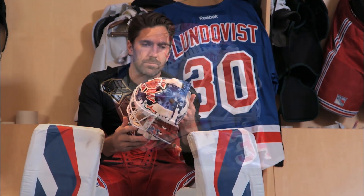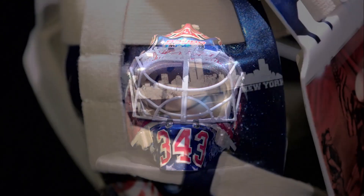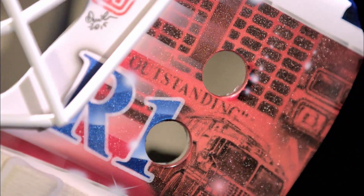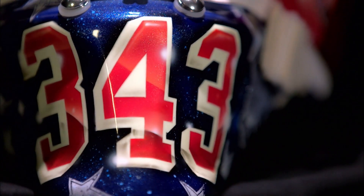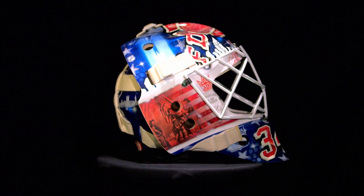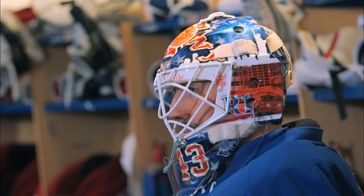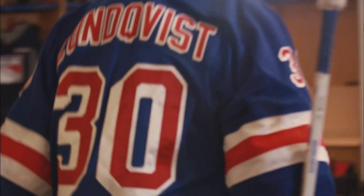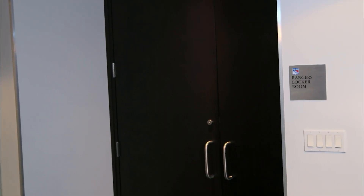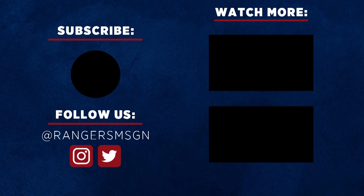The mask Dave created was outstanding. Between the 9-11 tribute, the Rescue Truck 1 and their slogan, I think it all came together really well and I can't wait to wear it in game. It's going to be an honor. When it comes to real tests, let's go play some hockey. Number 30, Henrik Lundqvist!